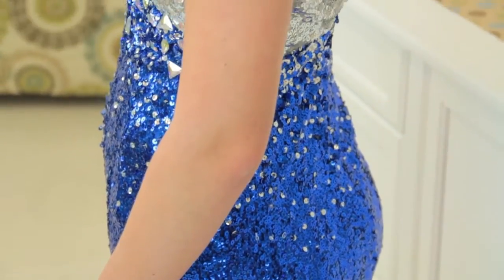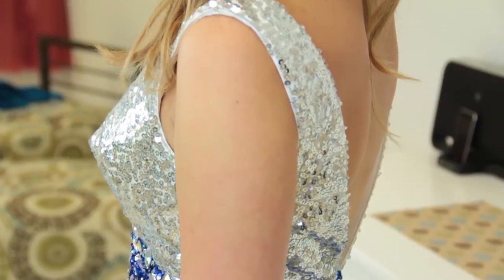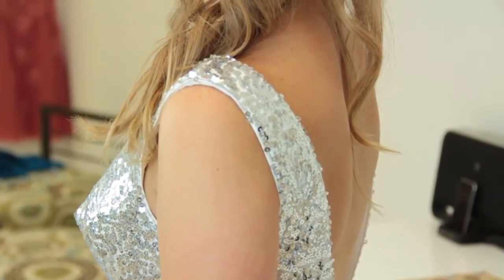Another thing you might want to consider when shopping, if you are small-chested, is a sweetheart neckline. That is very flattering, and you will look really great in that design. One more thing to consider is a ruched top, so when you're shopping for a prom dress, you will have a lot of options. Just be sure you pick the one that is the most comfortable for you, as well as the most flattering.